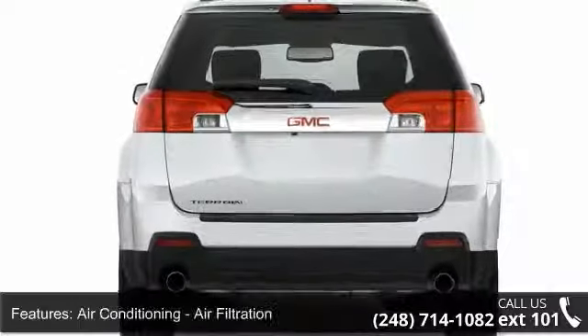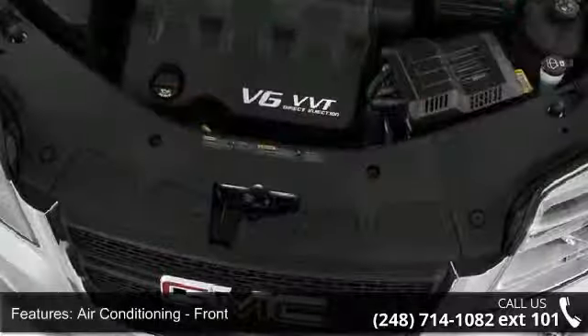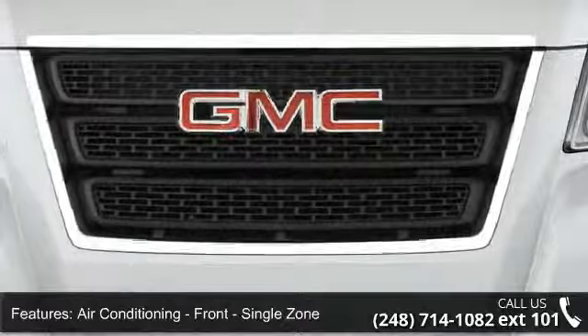Airbags front dual, airbags front side, airbags front and rear, side curtain and airbags passenger occupant sensing deactivation.